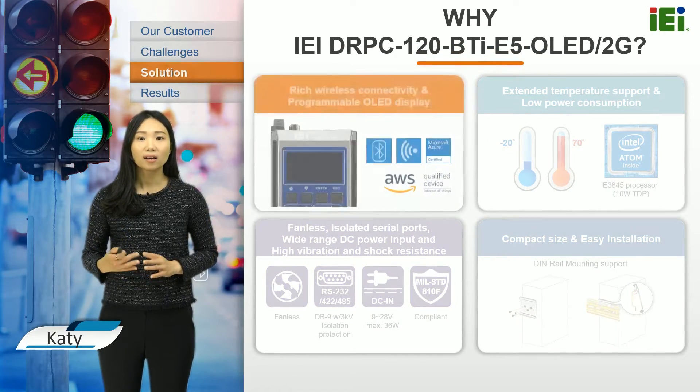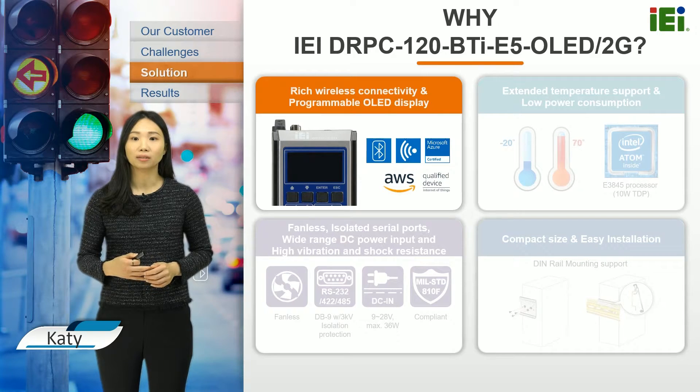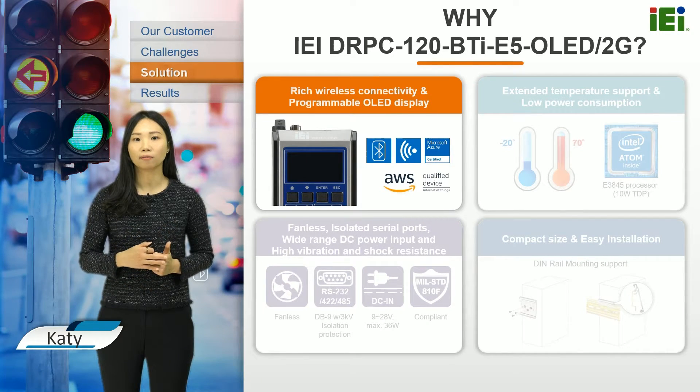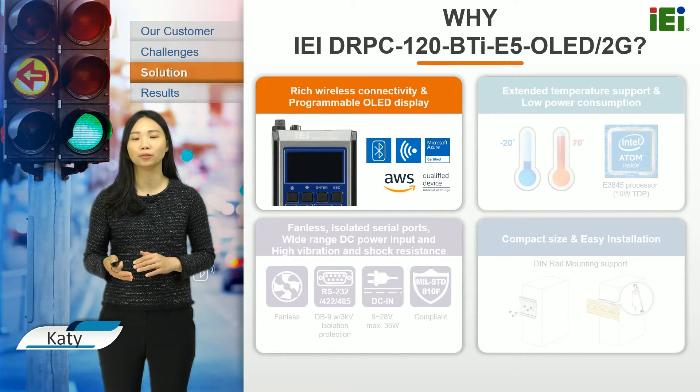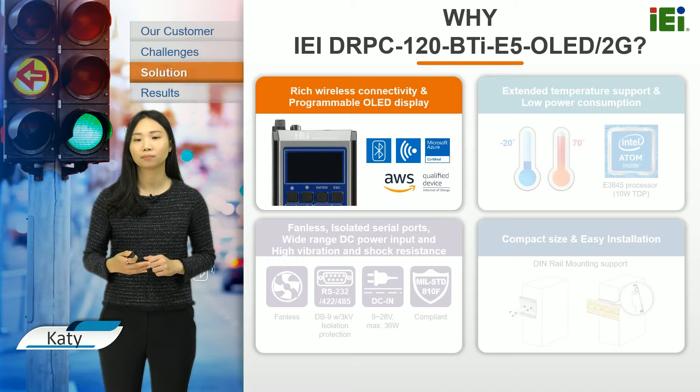So why did the customer choose the IEI solution? It is qualified for AWS and certified for Azure, which means it can easily work with either AWS services or Azure IoT Edge. Also, it comes with a programmable OLED display, so users can program their own APIs to show any information or monitor the status on the OLED display via four programmable function keys.